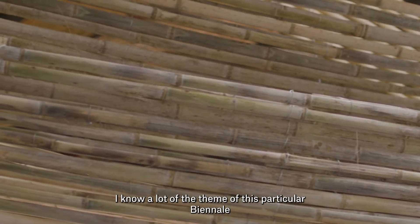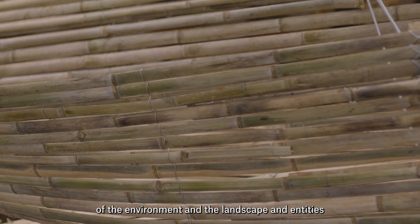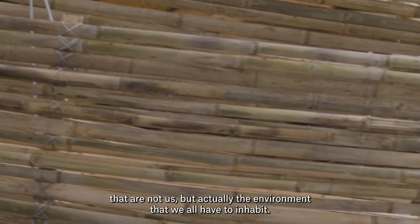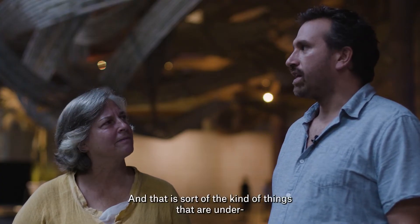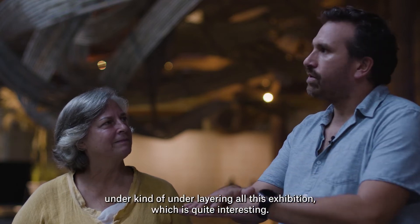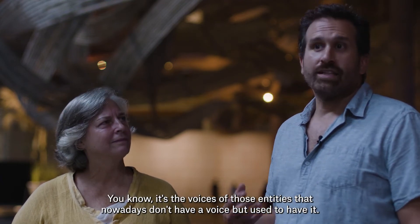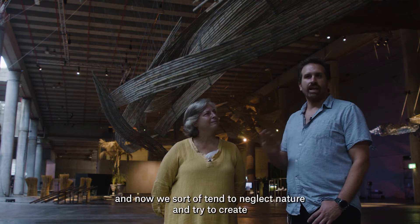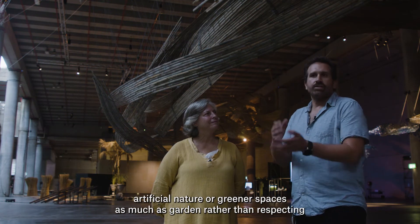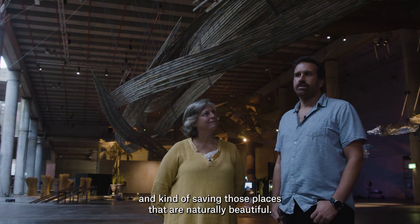A lot of the theme of this Biennale is about recognizing the rights of the environment, the landscape, and entities that are not us — the environment where we all have to exist together. What if a river could tell you something? What if a river could talk — what kinds of stories would it tell? That's the kind of thing underlying this exhibition. It's the voices of those entities that nowadays don't have a voice but used to. We used to hear nature and listen to nature, and now we tend to neglect it and try to create artificial nature rather than respecting and saving places that are naturally beautiful.